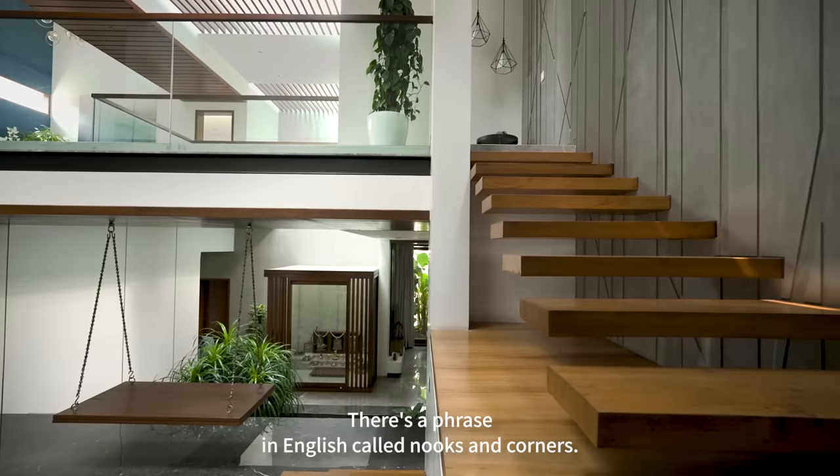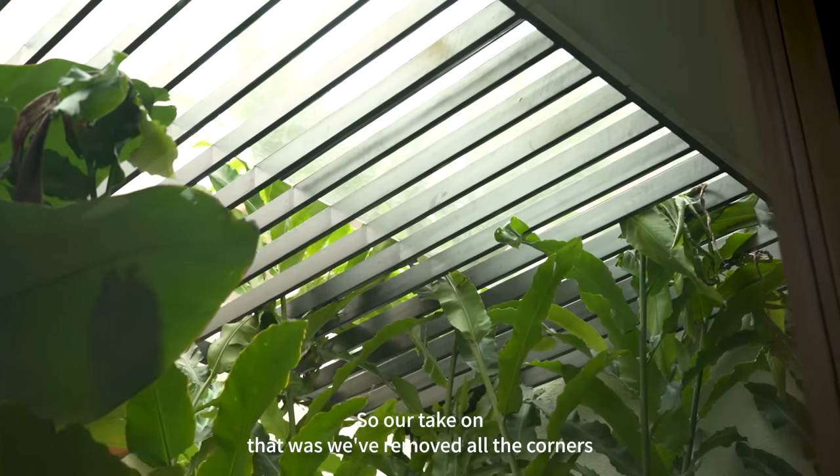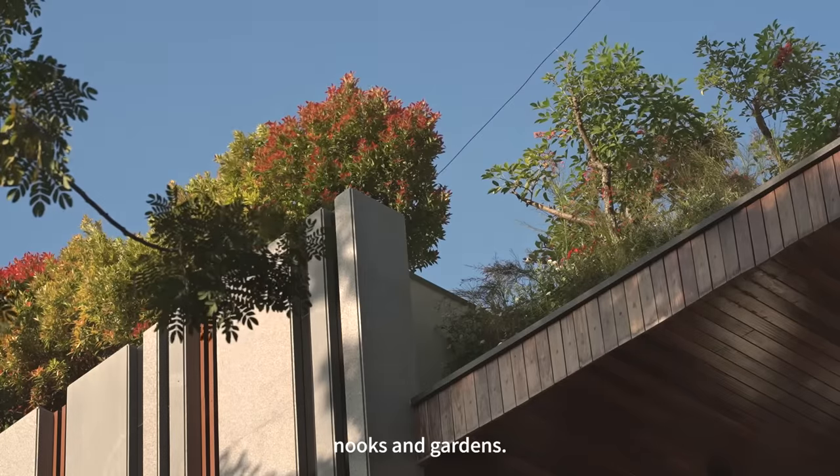There's a phrase in English called 'nooks and corners.' Our take on that was we've removed all the corners and turned them into gardens, and that's why we call this the house of nooks and gardens.